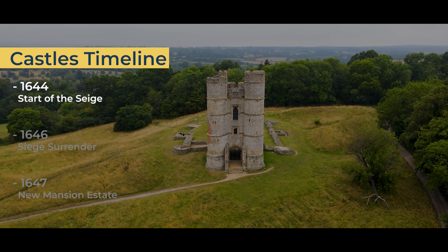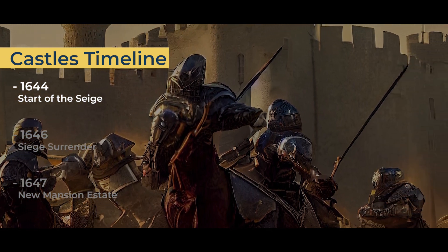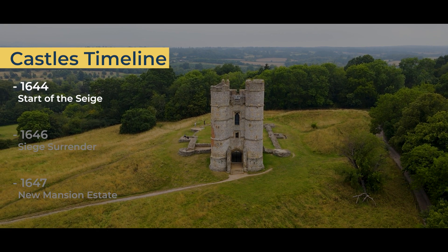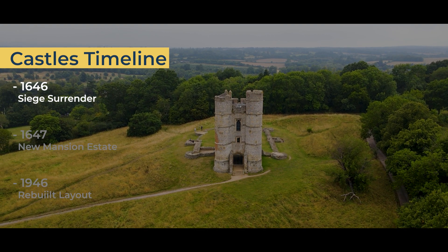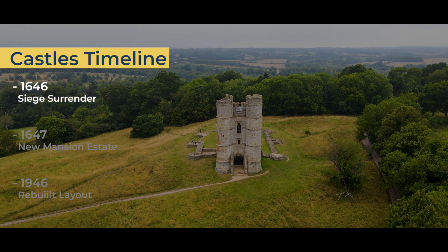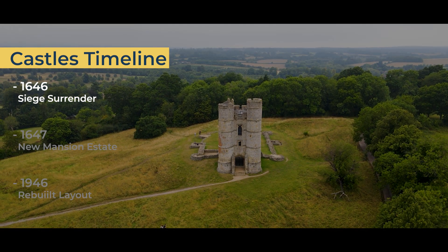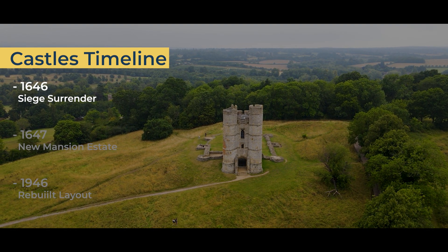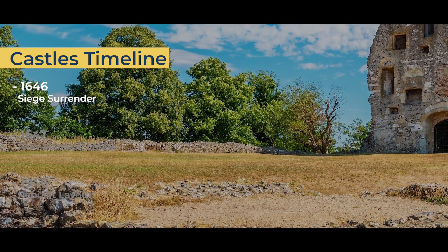In 1644, Parliamentarians laid siege to Donnington Castle. Lasting 18 months, it was one of the longest sieges in the English Civil War. The castle was attacked many times, and Charles I even had to relieve the castle himself twice. In 1646, the Royalist forces appeared hopeless, and Sir John Boyes requested Charles I's permission to surrender. After obtaining the king's permission, Boyes and his troops surrendered Donnington Castle to the Parliamentarians in April 1646. By this point, Donnington Castle had sustained significant damages, and the Parliamentarians voted to demolish it, leaving only the gatehouse. The estate was then given to John Packer.